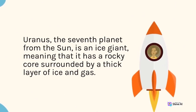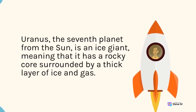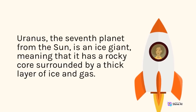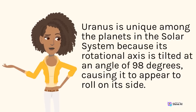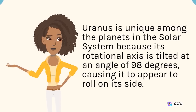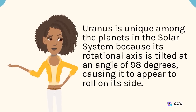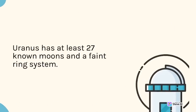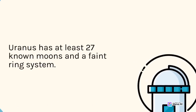Uranus, the seventh planet from the sun, is an ice giant, meaning that it has a rocky core surrounded by a thick layer of ice and gas. Uranus is unique among the planets in the solar system because its rotational axis is tilted at an angle of 98 degrees, causing it to appear to roll on its side. Uranus has at least 27 known moons and a faint ring system.